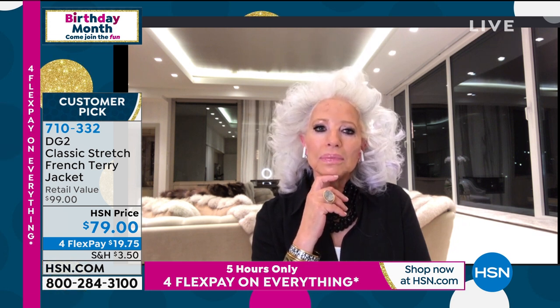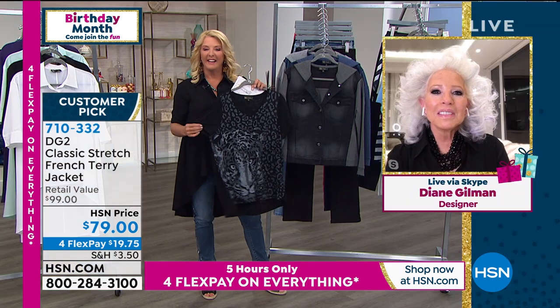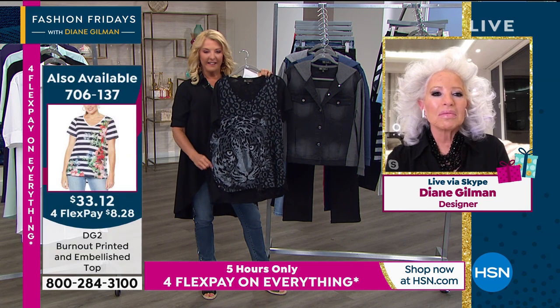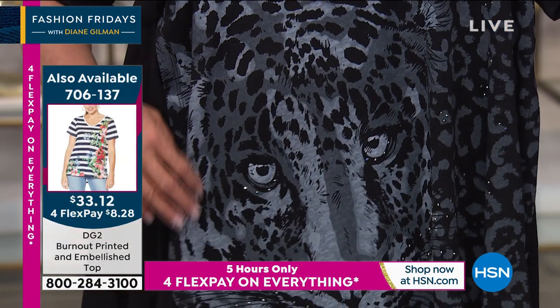God bless you. Thank you, honey. And I have been working very hard at my weight loss — I lost 20 pounds, and I decided to treat myself to the burnout tee. Let me tell anyone that is listening — this tee is in a league of its own. The television does absolutely, absolutely not do this justice.